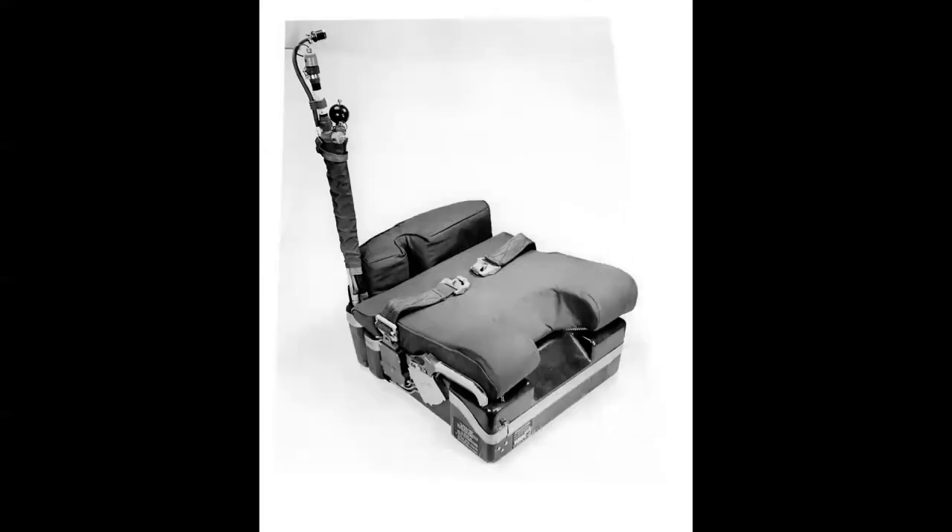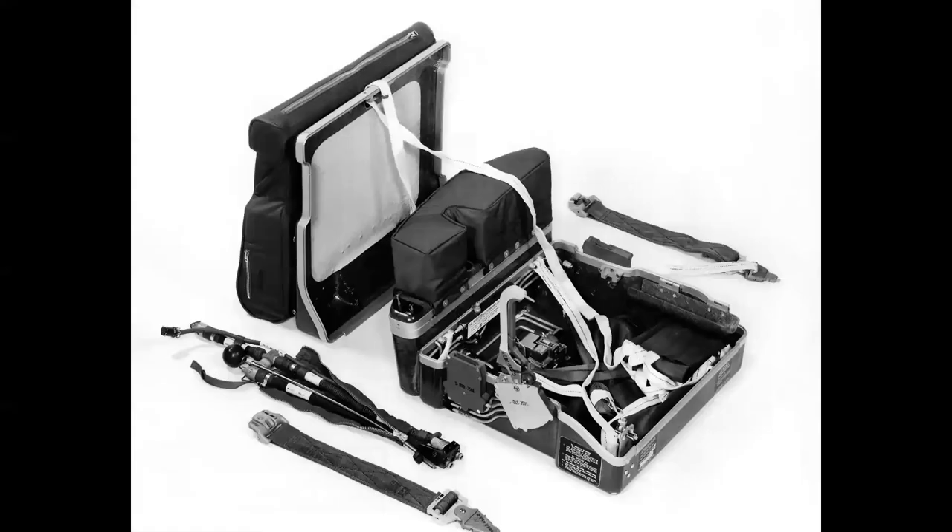This is the survival pack contained in the ejection seat. The device sticking up on the left is what they call the 'green apple' — the actuator for the emergency oxygen bottle. The seat also contains a life raft and all sorts of survival equipment. The emergency oxygen bottle provides 10 minutes of oxygen should the pilot bail out at high altitude.